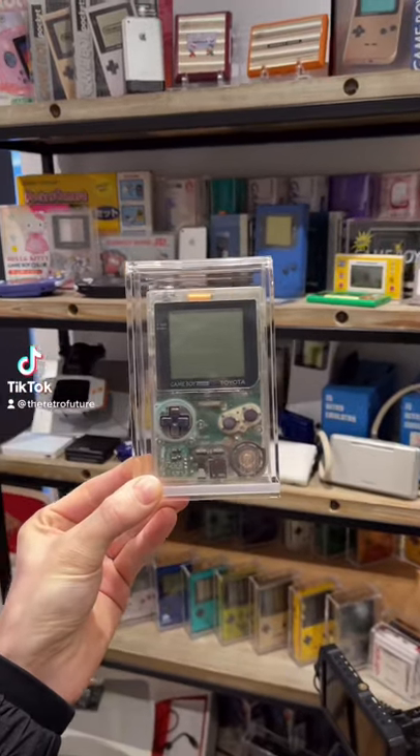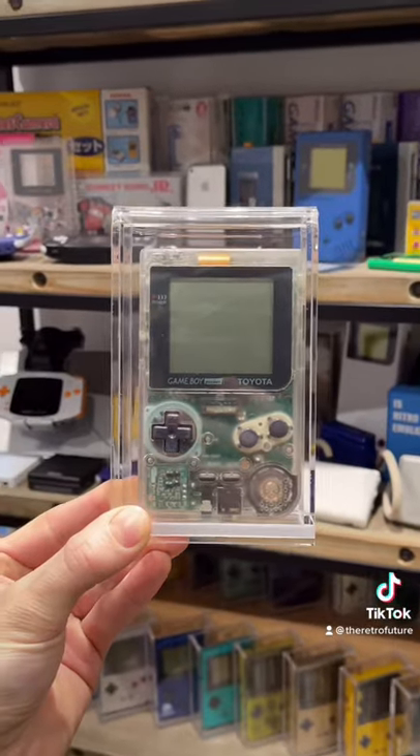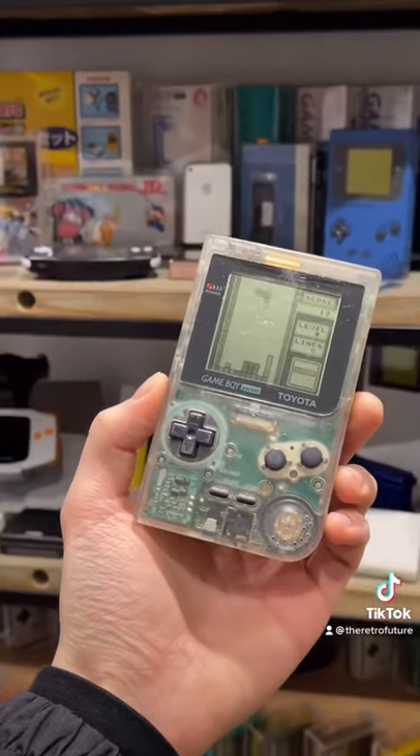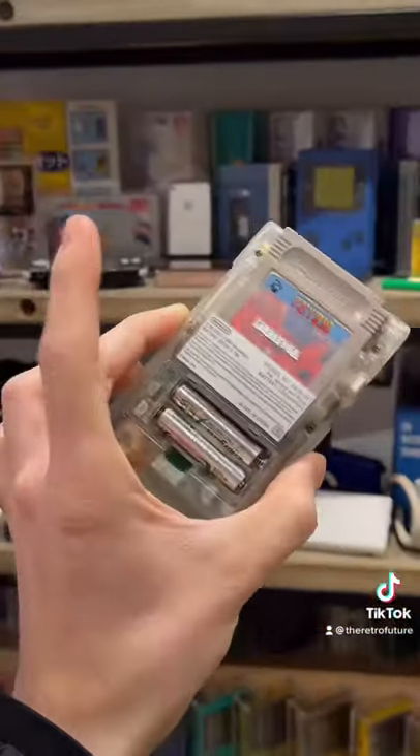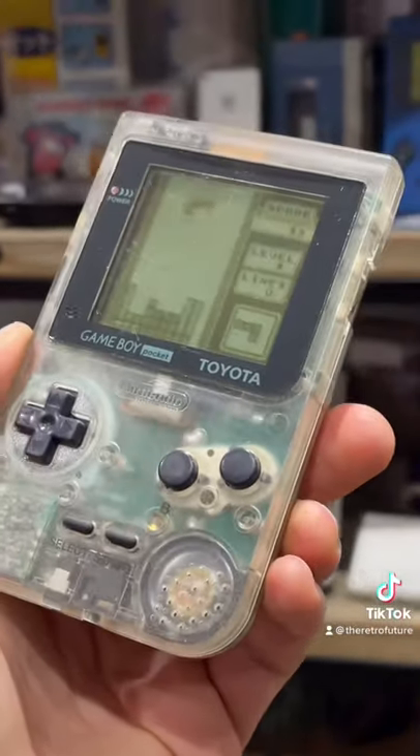Today I'm going to be showing you one of my very rare Game Boys from my collection. This right here is a Toyota Game Boy Pocket. The Toyota Game Boy Pocket looks exactly like a regular Game Boy Pocket, other than the fact that it has Toyota written on the screen lens.